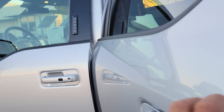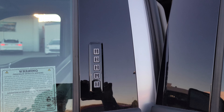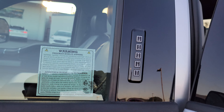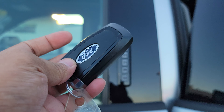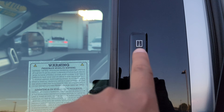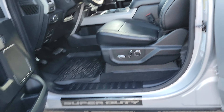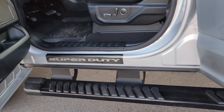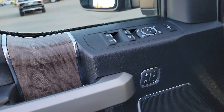Now let's go to the front. It has keyless entry — if you don't want to carry the key fob in your pocket, you can leave it inside the car and open it by using the keypad. That's a nice feature.